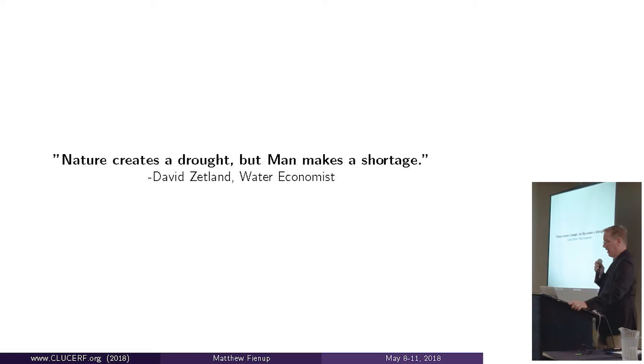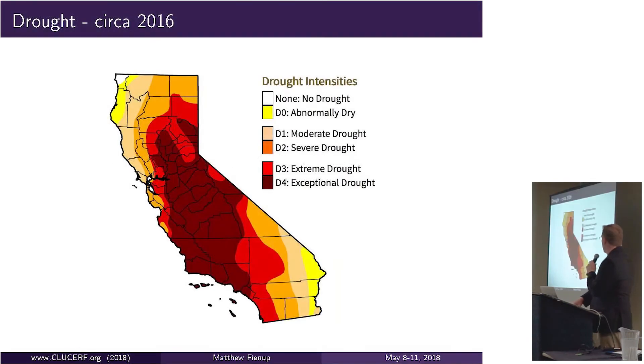The problem we're trying to solve is the coordination between the supply and demand of groundwater in the Fox Canyon basins in the coastal part of Ventura County. Currently, those basins, like many basins in California, are in a state of shortage where the amount of demand for water exceeds the supply by a considerable amount. That's true in dry years as well as in wet years. There's a big difference between a drought and a water shortage, and this project is really meant to address that long-term shortage.